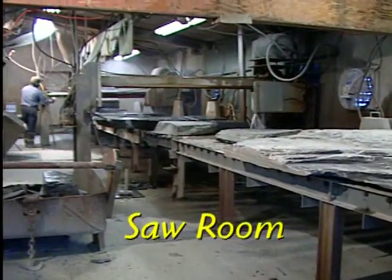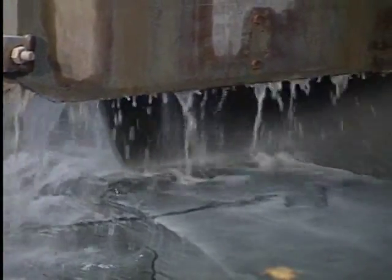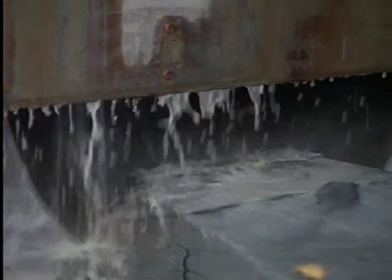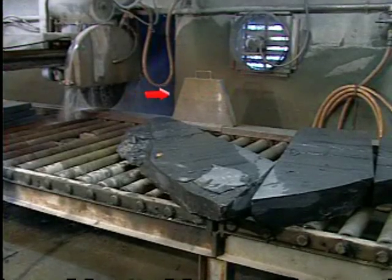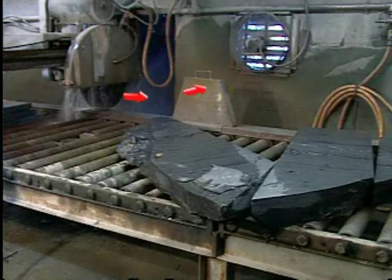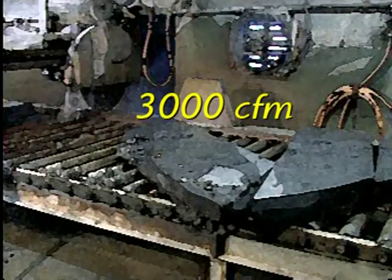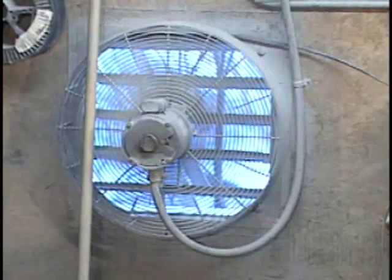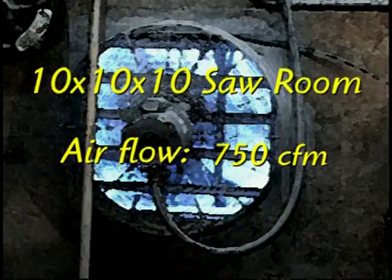If dust from the saw is not controlled, the entire mill will become contaminated. The saw room should be separated by walls from other parts of the mill, with the slate entering and exiting through strip curtains. Water applied to the saw cools the blade while trapping dust particles and carrying them away. Wall-mounted exhaust fans or localized exhaust ventilation should create negative pressure in the enclosure. Typical airflow in the saw room is 3,000 CFM per saw, which can be reduced by reducing the saw room volume. The air exchange rate should be 10 air changes per hour — for a 10×10×10 foot saw room, the airflow would be 750 CFM.